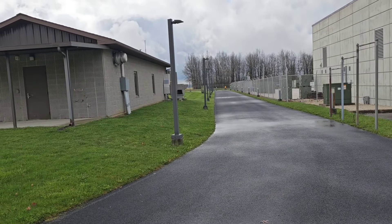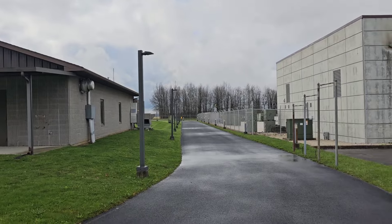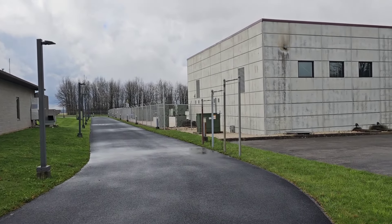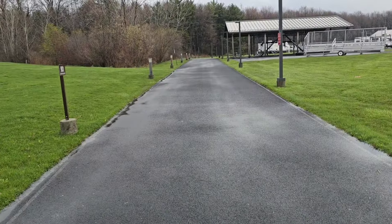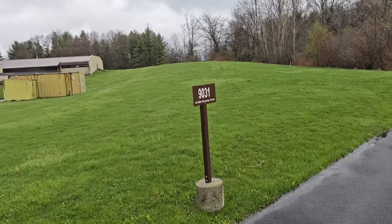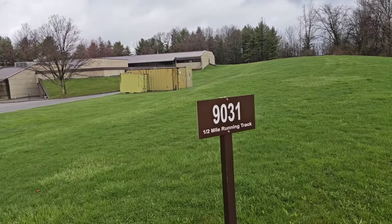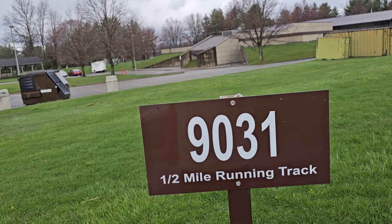The track is pretty wide and it has lights, so you can do it at night too. As you can see, they light it up. You got some pull-up bars there. Yeah, a half mile running track. They give a number to everything — that's for maintenance purposes.